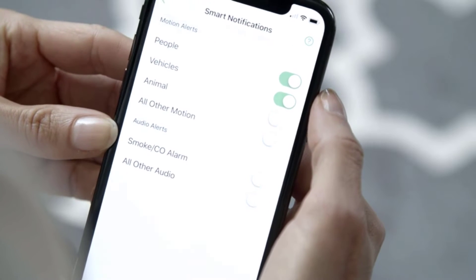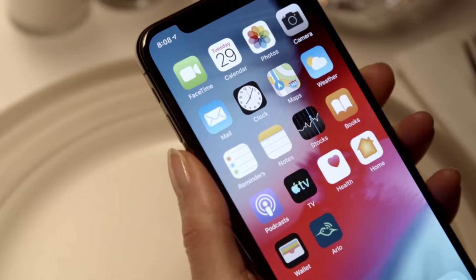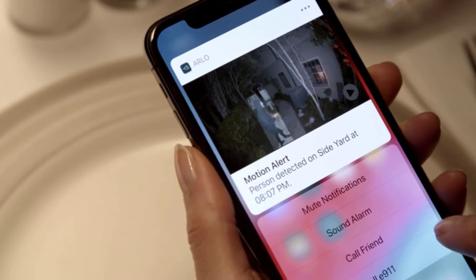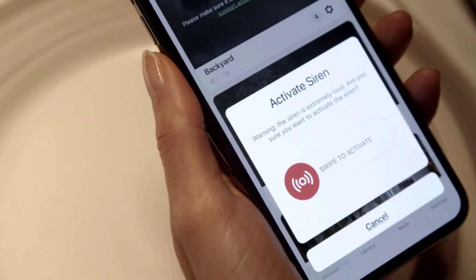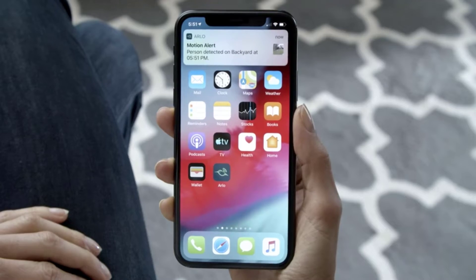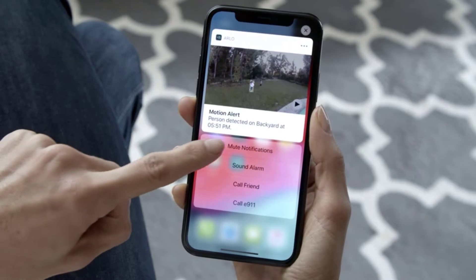Today's cameras don't just record video. They can alert you to movement by sending notifications to your phone, and some can distinguish between burglars, bin men, and bags blowing in the wind. They can stream live video to your laptop, allow you to communicate with delivery drivers, and some enable you to create safe zones so you won't get pinged every time your pet goes for a wander.